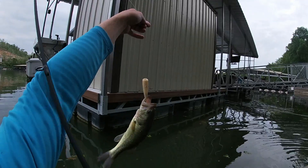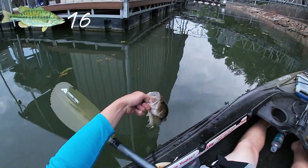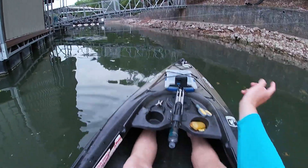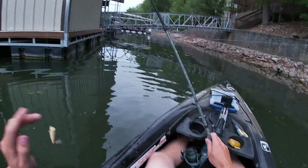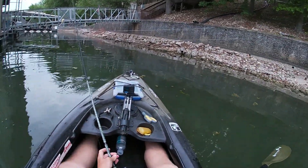Way back up there underneath the dock — about another 12-incher right there. That's why I use a spinning rod like I do — it's easier for me to skip those poppers up underneath the dock cables, get back into the walkways where people usually don't target those fish like this.